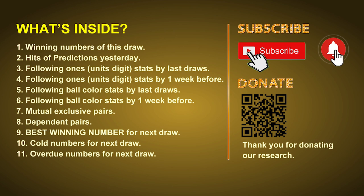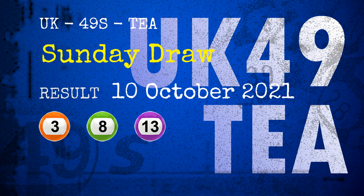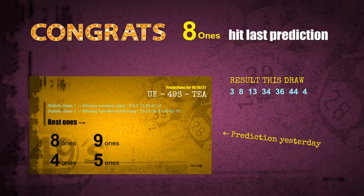The winning numbers of Sunday, October 10th 2021 are 03, 08, 13, 34, 36, 44, and the booster number is 04. Congratulations to friends who bet on 8-ones, 4-ones, number 36, number 44, and red balls — all of these are hits.